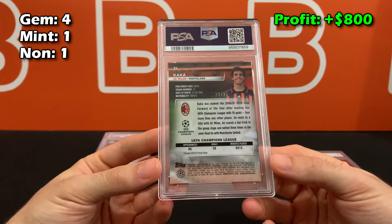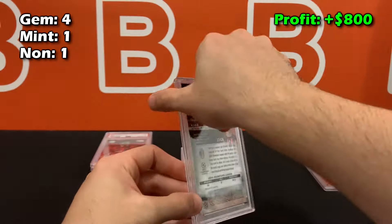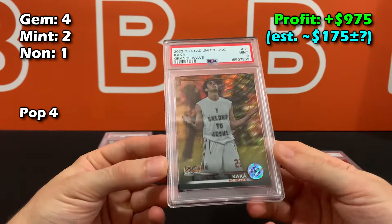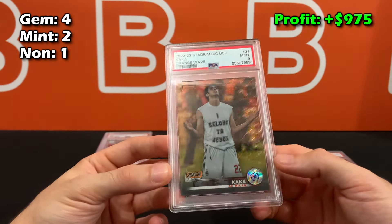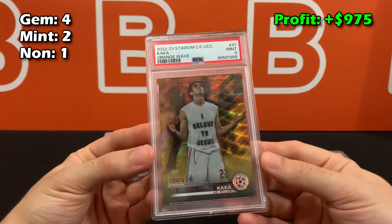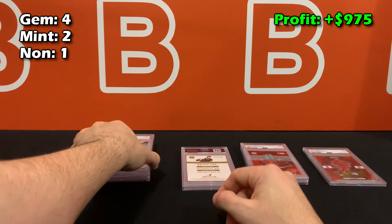This one is 22 out of 25 — I was trying to sell it a while ago but gave up. It's a jersey number match card from Stadium Club Chrome, looks absolutely beautiful. Unfortunately it also got a PSA 9. I don't remember seeing anything wrong with it; I wouldn't have submitted it if I thought it might get a nine, but it is what it is — still really beautiful.